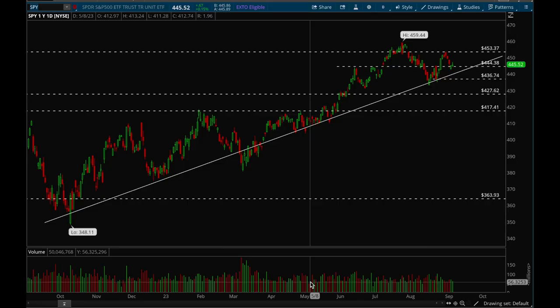Hey guys, this is Hydra from Xtrades. In this video we'll go over how the market did last week and what are the best setups for the upcoming week. As usual, we'll start off with the indices.